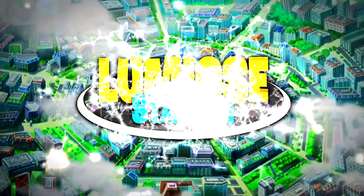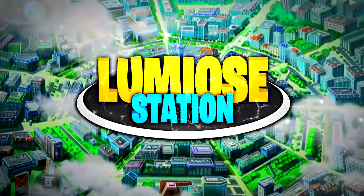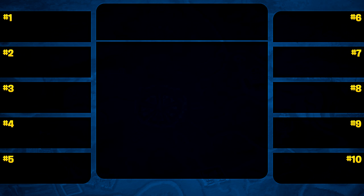Thank you for joining us. Welcome to Lumeo Station. What's going on Lumeo Station? My name is Paris and welcome to another Top 10 list.